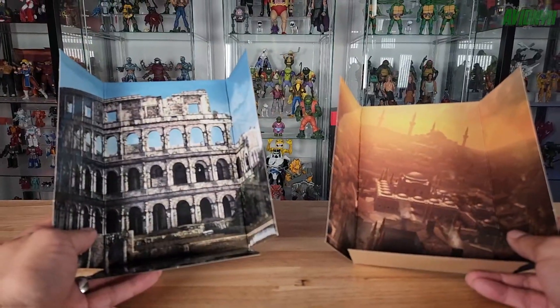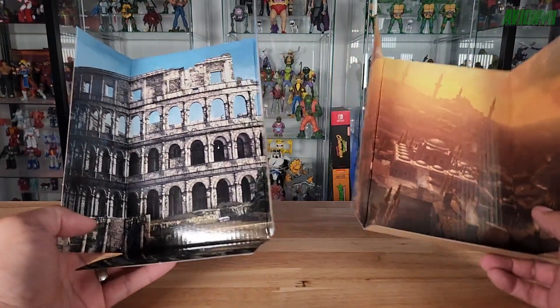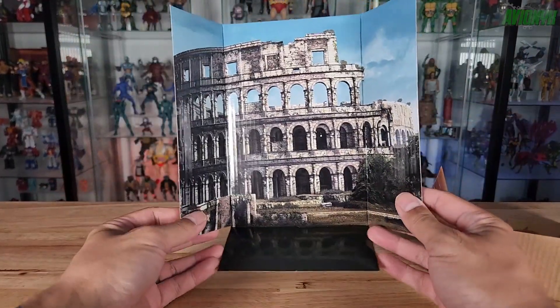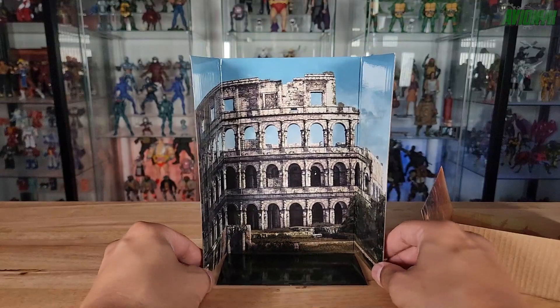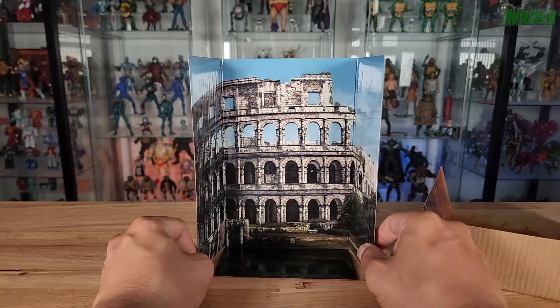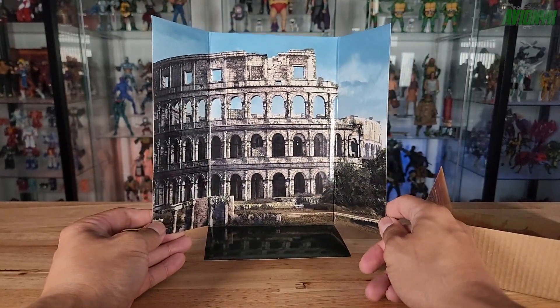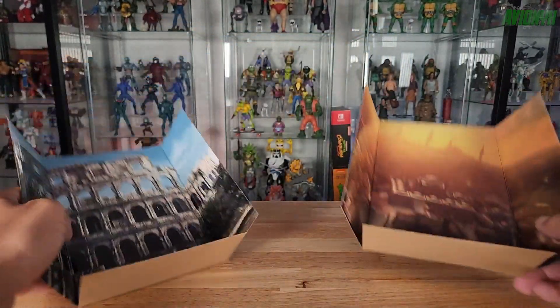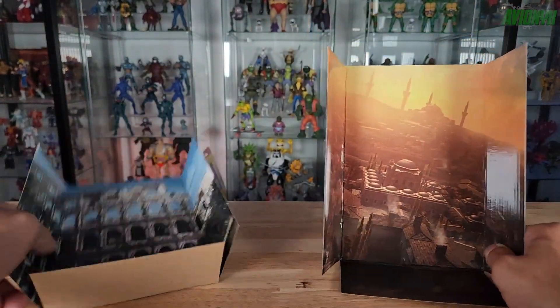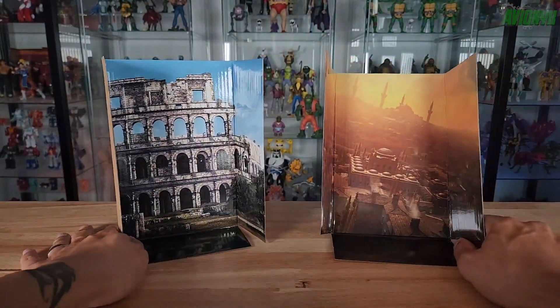Let's go ahead and unbox these guys. Upon opening the packaging, the cardboard inserts are worth noting. In the Brotherhood box we have a diorama piece that could serve as a background for displaying your figure — it's the broken Coliseum in Italy. The Revelations one shows off a different scene. If you have room, you can set these up right behind the figures.